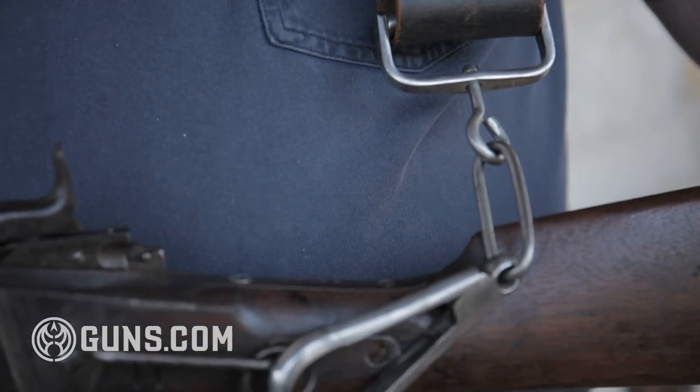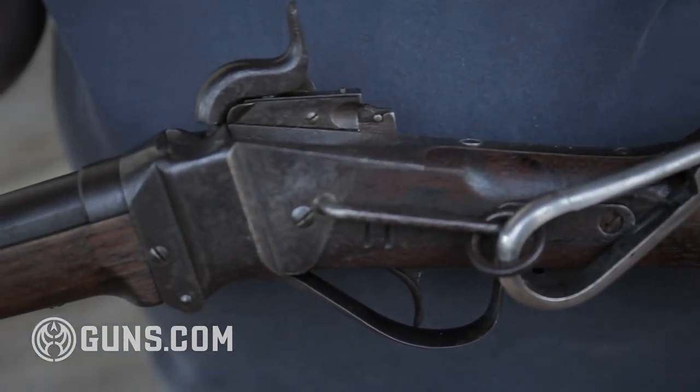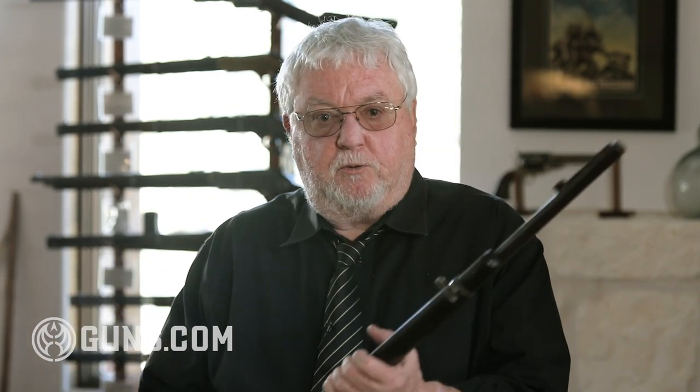The saddle ring was used to attach a leather sling, like this one, that was worn over the shoulder of the rider to secure the gun while on horseback. In a few models, like this late 19th century Evans carbine, sling swivels were used to attach a shoulder strap instead of a saddle ring. Other carbines have both a saddle ring and one or two sling rings. Saddle rings aren't an American invention — they were common on European carbines by the end of the 1700s.